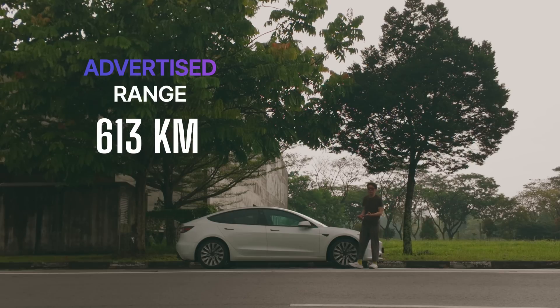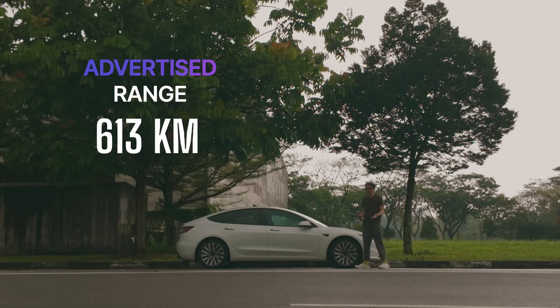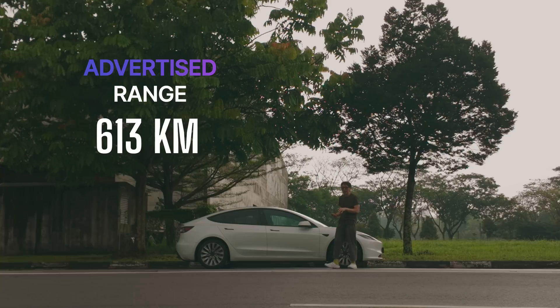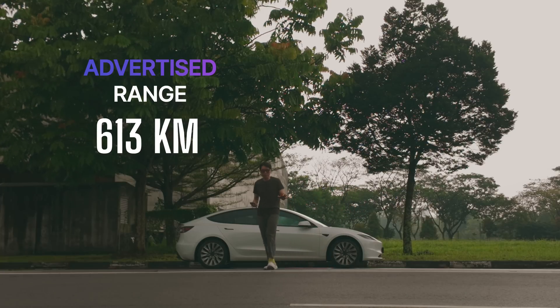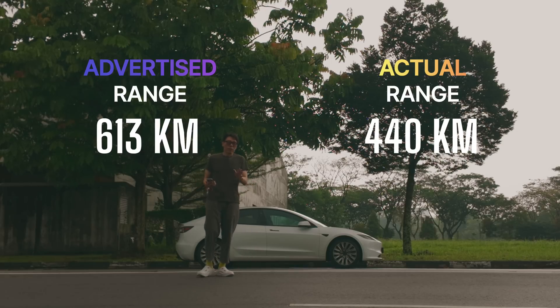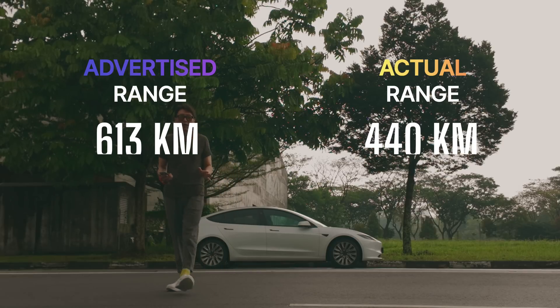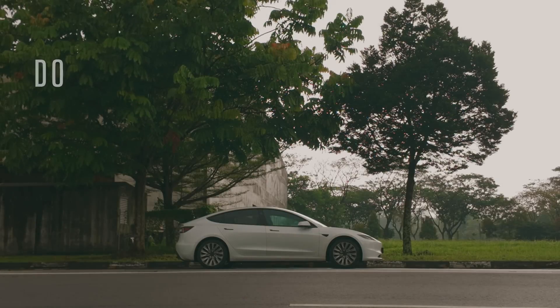Tesla advertises the Model 3 to go about 613 kilometers. I'm driving the Long Range model. I would say that 613 kilometers as advertised by Tesla is probably not very realistic. I'm a pretty mild driver and I would say that I'm able to extract at most about 440 kilometers of range from this car. Realistically, you should plan for about 400 kilometers, and I'm already a very mild driver.